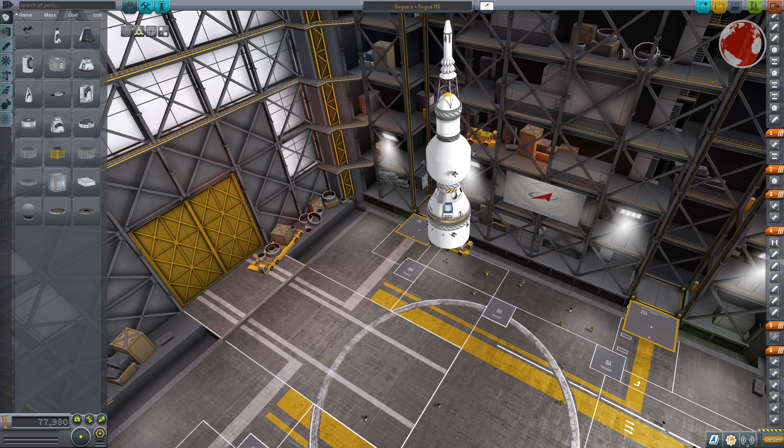My Soyuz in KSP finally fits three cosmonauts and also has a small spherical compartment in the front, like the real one. In the back is the propulsion module, which sits on the upper stage, and the spacecraft is covered with a fairing. Since it is a crewed launch, there is also an escape tower on top, but more on that later.